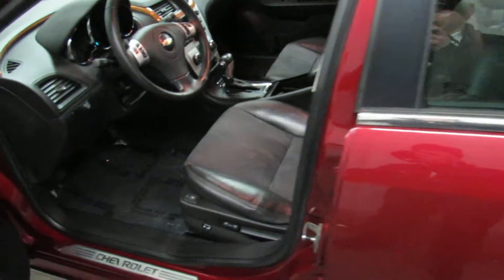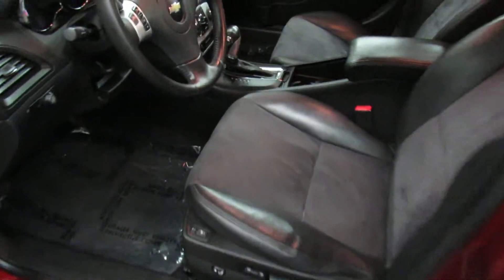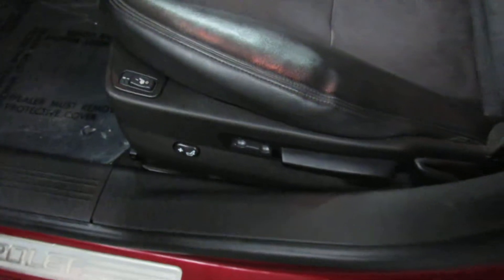Check out the cockpit. The LT's got a lot of nice features — power windows, power locks, power mirrors, power seats, and heated seats which is really nice. It does have automatic headlights as well.